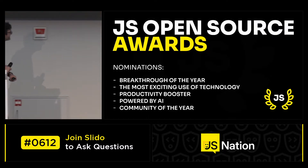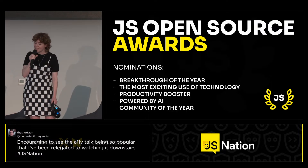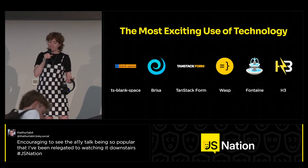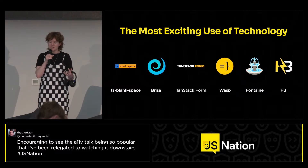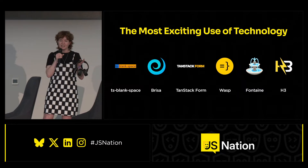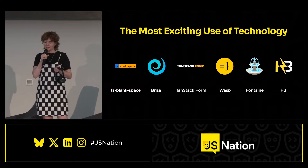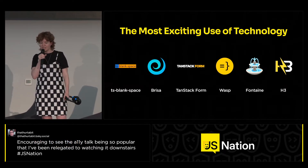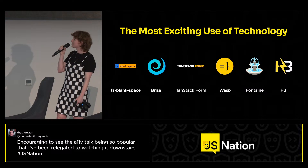All right, we have another one of our categories: the Most Exciting Use of Technology. We're looking for unique and unconventional use of JavaScript — a mix of original software and tech that makes the language really shine and boosts development. This year the following projects have been nominated: TS Blank Space, Brisa, TanStack Form, Wasp, Fontaine, and H3. Let's roll the video and see what the projects have to say for themselves.